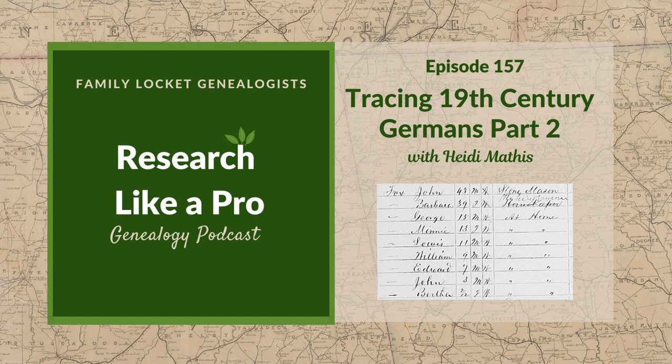Make sure that you read Heidi's blog post, because we can't talk about everything she has included — she has so much more that you can learn from reading. So Heidi, let's talk about understanding more about our German ancestors' surname. How can we get that right? Because sometimes it's hard to know.